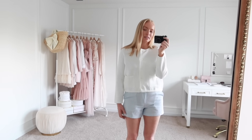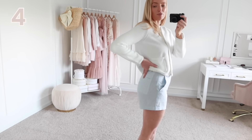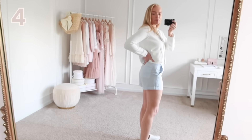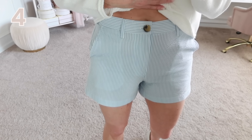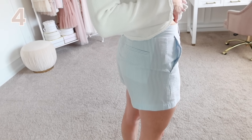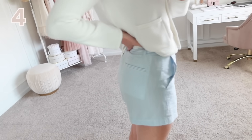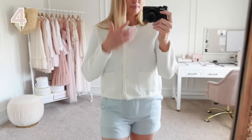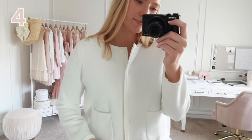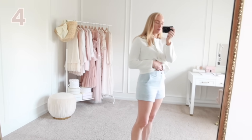These seersucker shorts I had high hopes for but I don't love how unlined they are — they just look pretty cheap. I do wish they were lined. I think if I go up a size they'll fit a little bit better because it won't sit as close to the booty. I'm wearing a four here but maybe a six would fit better. They remind me of something you'd get at Vineyard Vines or J.Crew, but for the price point I can't complain too much. If you're in between, try sizing up.